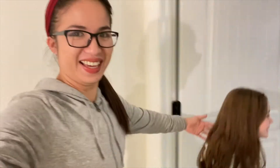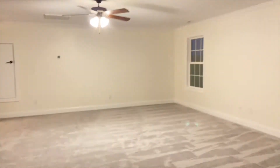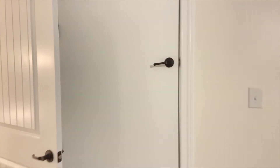Hey friends! So tonight we just had our closing and I'm going to show you an empty house tour with my friend. We're starting upstairs — this is the upstairs bonus room. It's like a big living area, guest bedroom, playroom — a multi-purpose room. And in here is the attic.